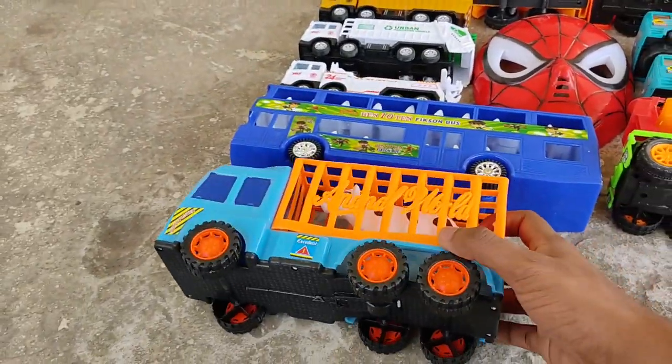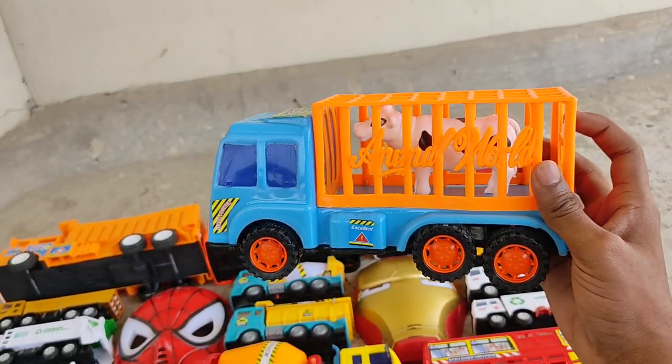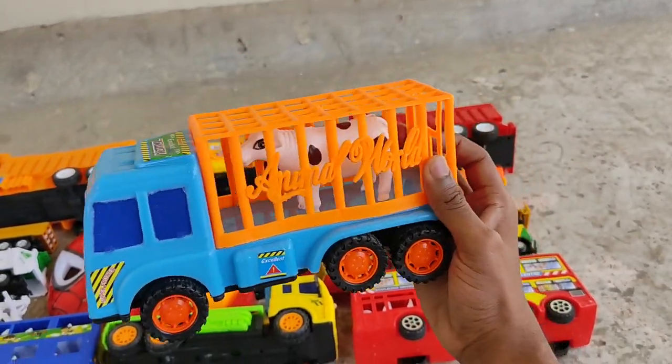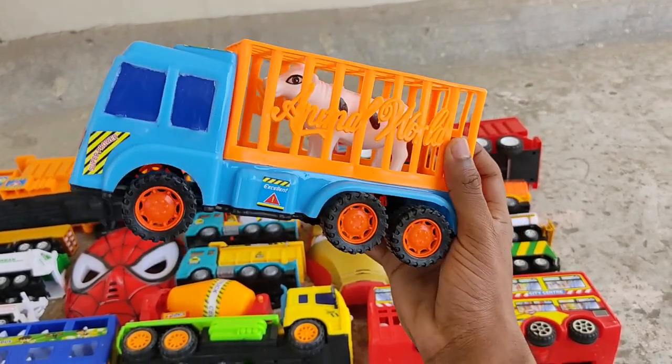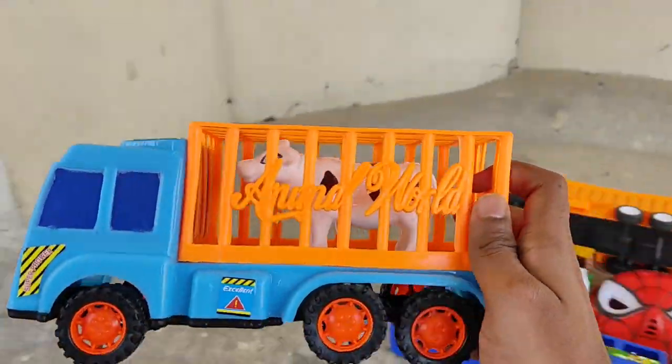Hey! What do we have here today? An animal escape from the circus! We caught him! Another animal circus truck — animal carrier truck!